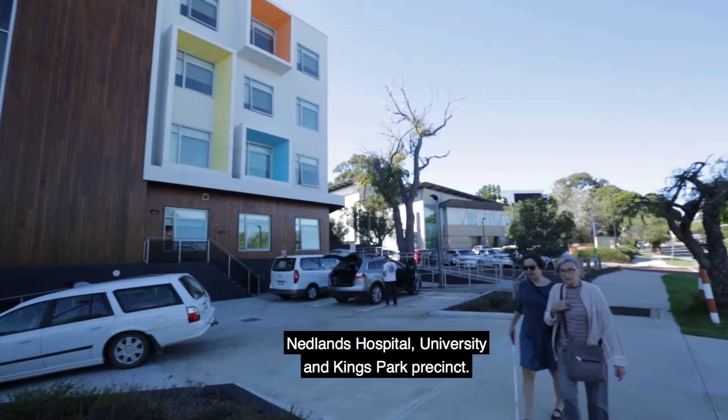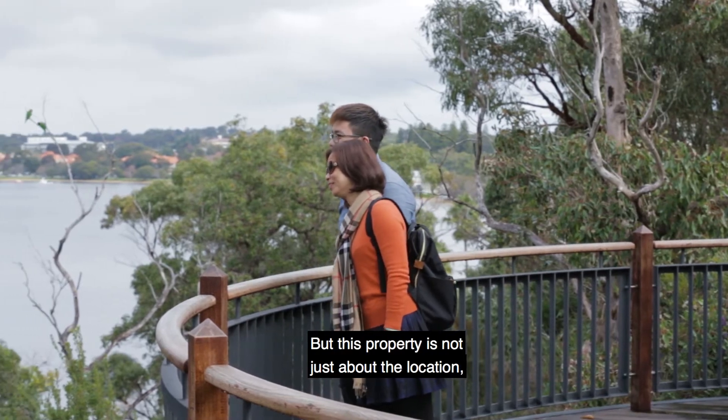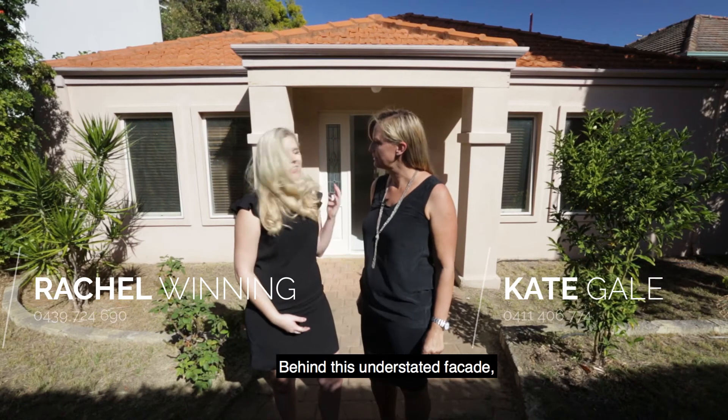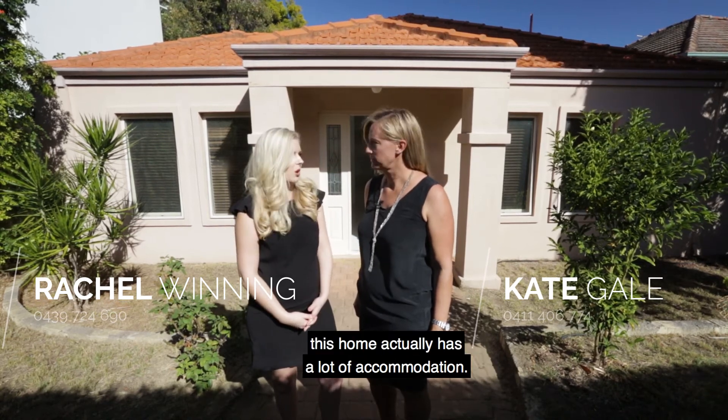Well, here we are in the heart of the Nedlands Hospital, University and Kings Park Precinct. But this property is not just about the location, is it Rachel? No, that's right Kate — behind this understated facade, this home actually has a lot of accommodation.